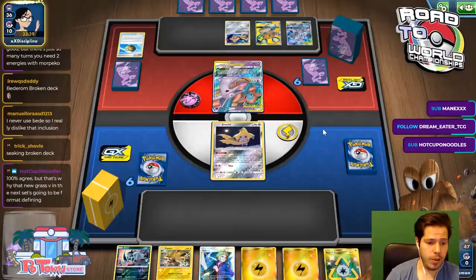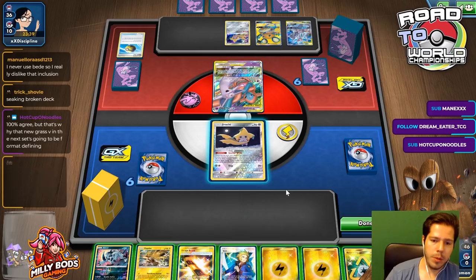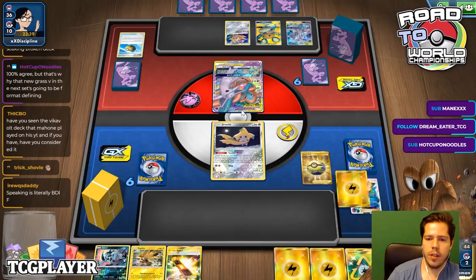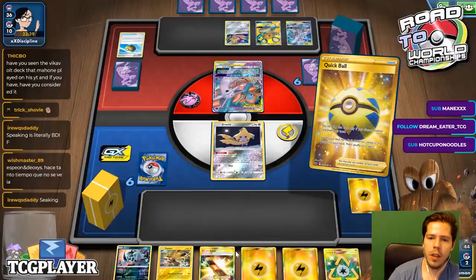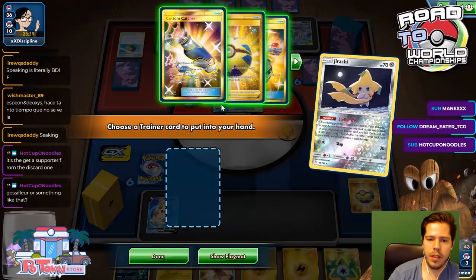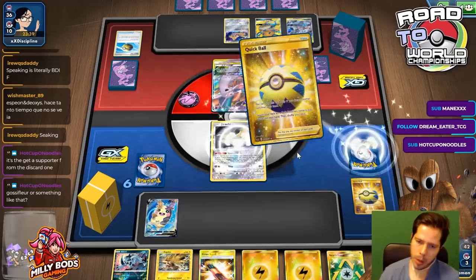Actually, the new Grass V in the next set is going to be a Forma Define. I'm going to Volkner for Quick Ball and Lightning, and we're going to discard a Lightning. We do have Coco V and Morpeko V, so that's pretty nice. I feel like we should just start powering that up. My opponent didn't even get an attachment down, which is fantastic. Another Quick Ball makes sense for the Coco Prism.